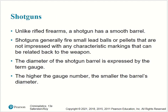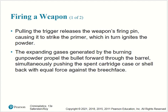Shotguns: unlike rifled firearms, a shotgun has a smooth barrel. Shotguns generally fire small pellets that are not impressed with any characteristic markings that can be related back to the weapon. The diameter of the shotgun barrel is expressed by the term gauge — the higher the gauge number, the smaller the barrel's diameter.